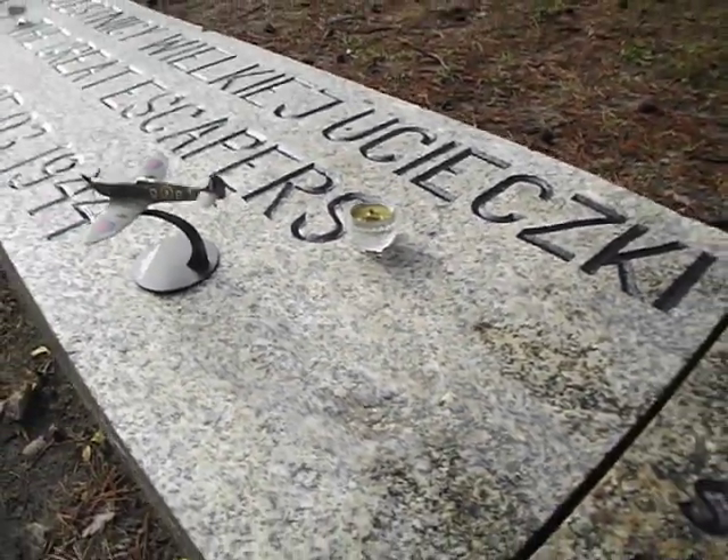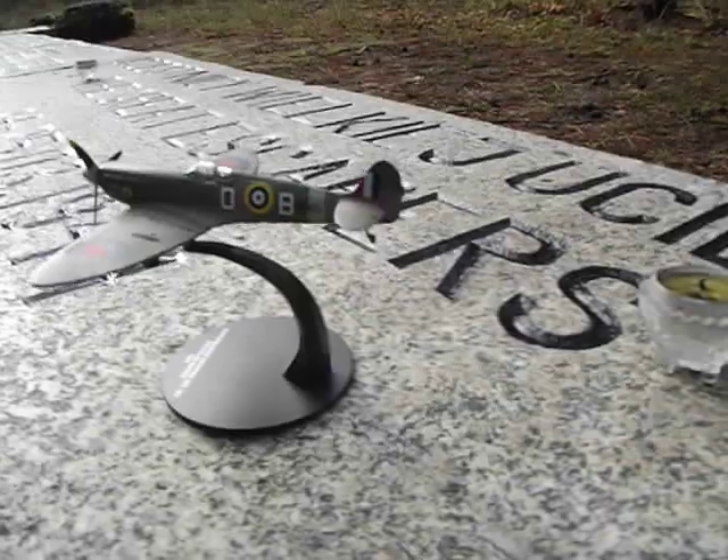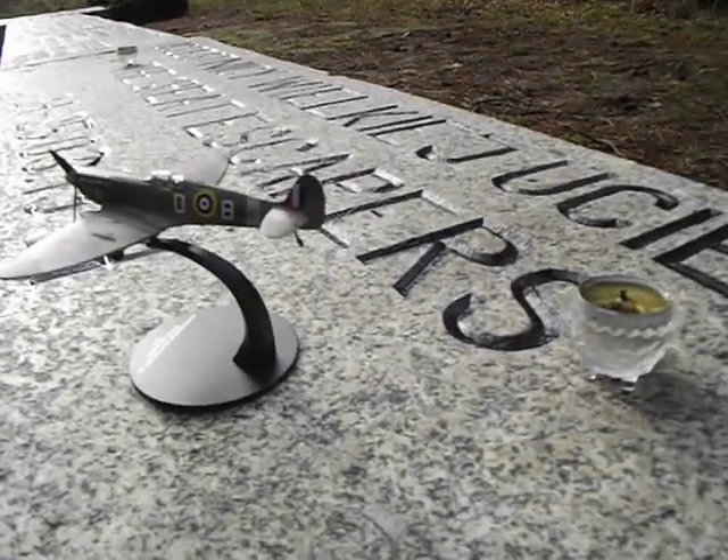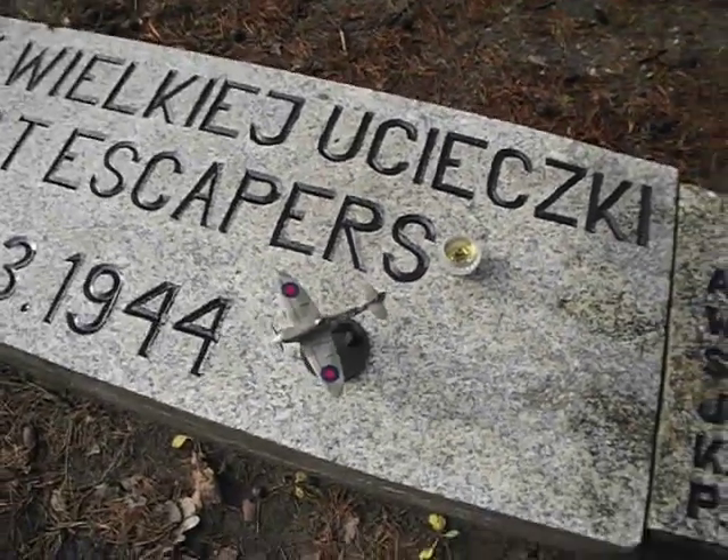Back to the Spitfire again. It's one of the best looks I can get with the Spitfire - real classic. The Spitfire, especially when it comes to the Great Escape.